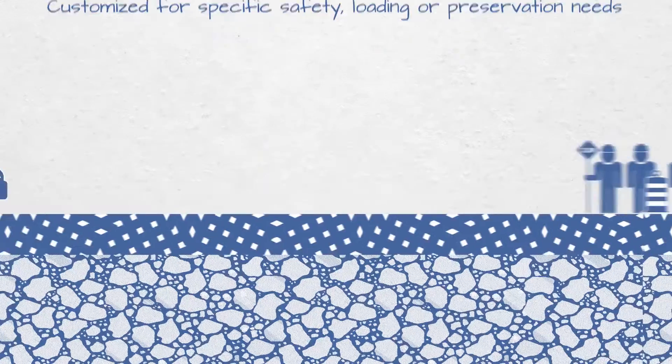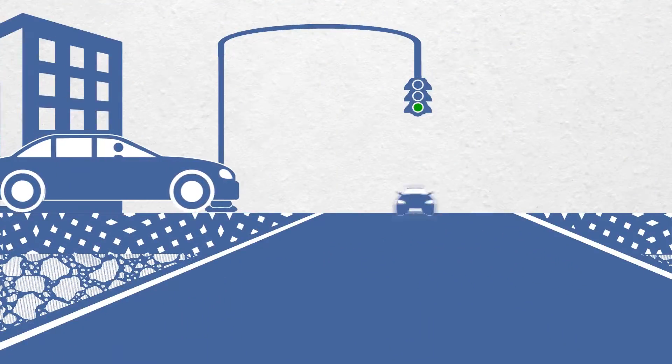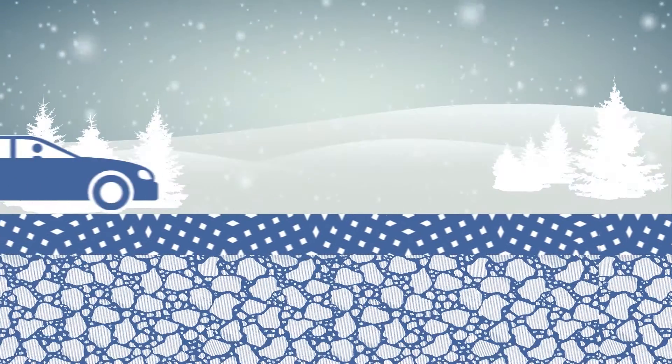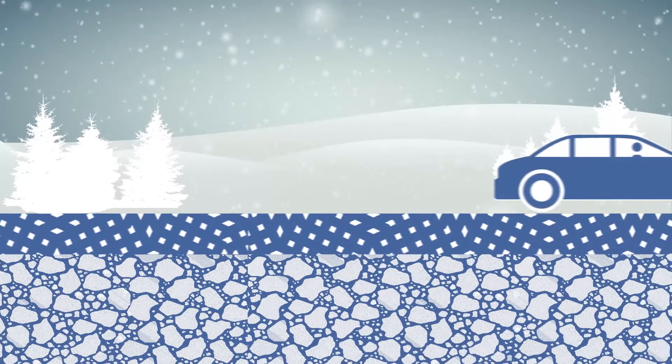This thin, easy-to-maintain surface layer provides a reliably smooth, safe, and quiet ride, while the subsurface layers, which are less impacted by the environment, provide an enduring structure that remains in place indefinitely.